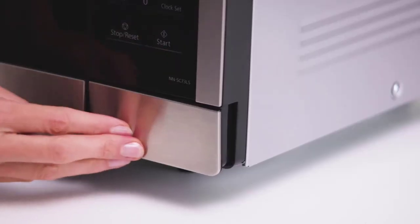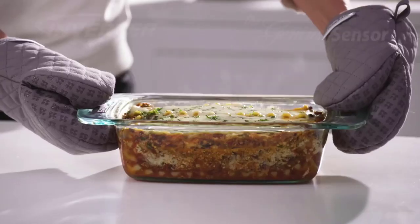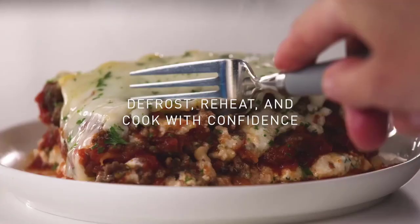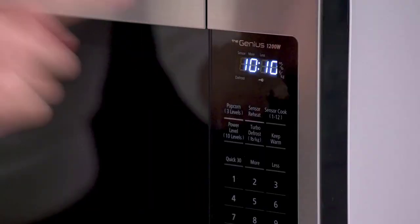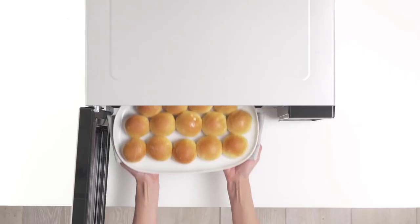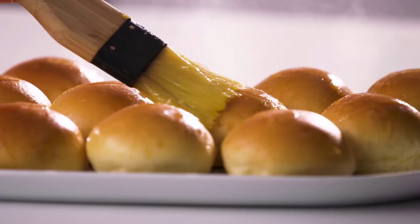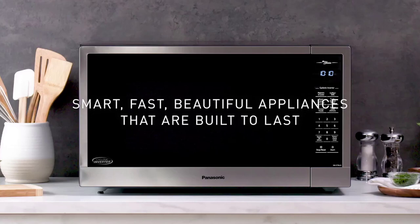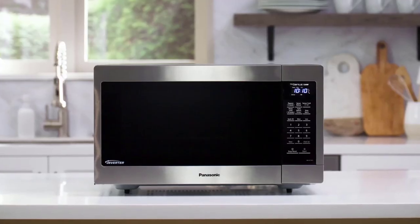With its advanced inverter technology, it delivers precise power levels for better cooking results. The large turntable ensures even cooking and accommodates a variety of dish sizes. The microwave also includes convenient features like one-touch sensor cooking and reheating, making it easy to prepare your favorite meals. Its user-friendly interface and intuitive controls make it a perfect addition to any modern kitchen.